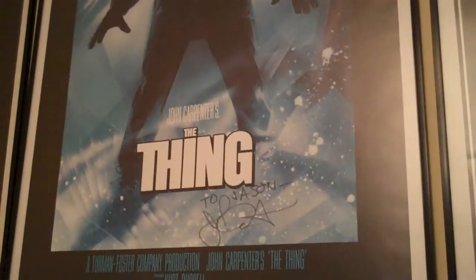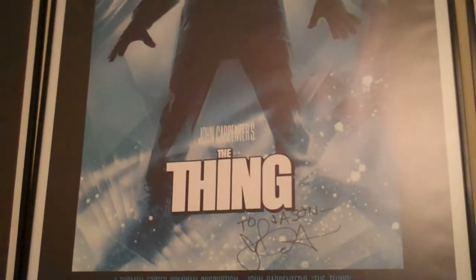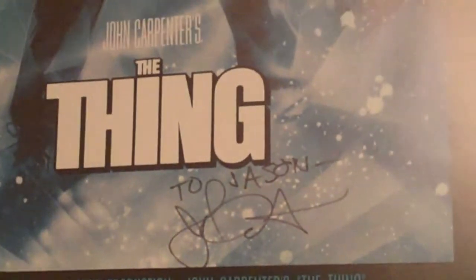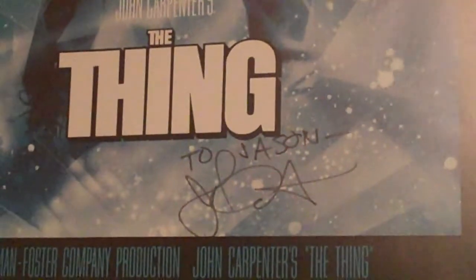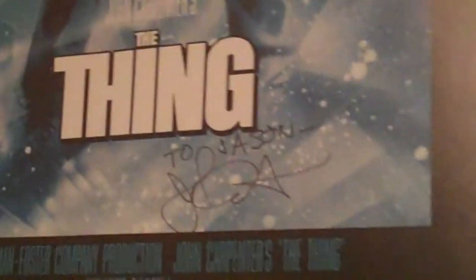It doesn't have a whole lot of special features or anything, but the transfer is pretty great. The special effects on the film still hold up today, and it's a perfect example of why practical effects are better than CGI. It's one of my all-time favorite films, and I got John Carpenter to sign this poster when I met him a year or so ago.